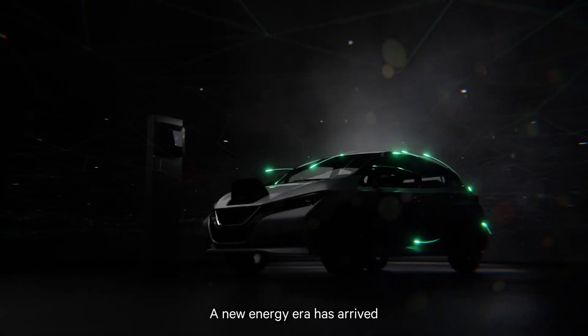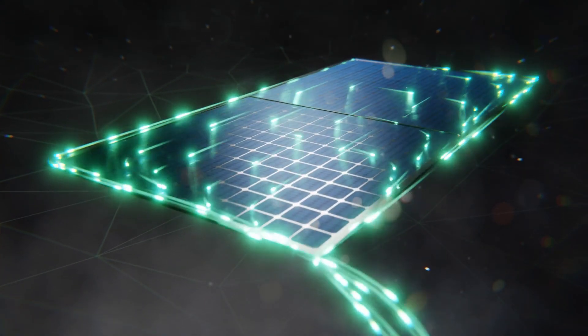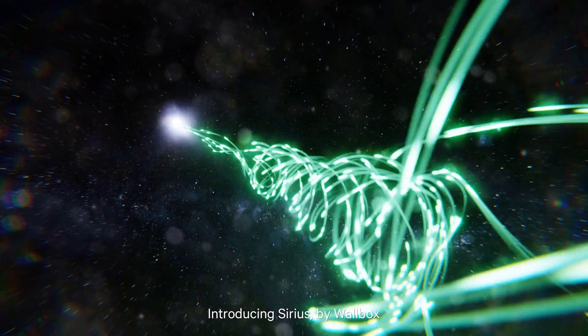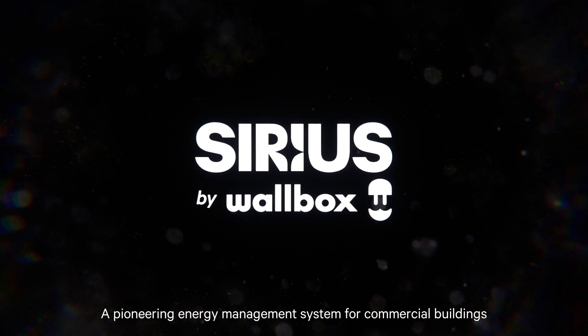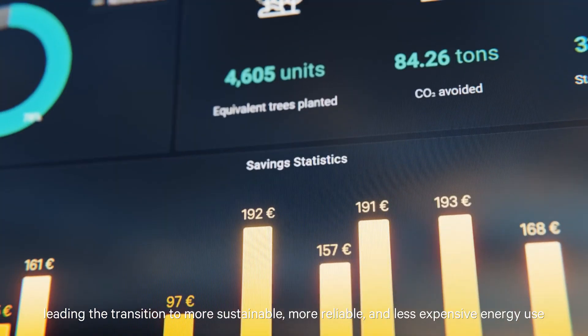A new energy era has arrived. Introducing Sirius by Wallbox — a pioneering energy management system for commercial buildings, leading the transition to more sustainable, more reliable, and less expensive energy use.